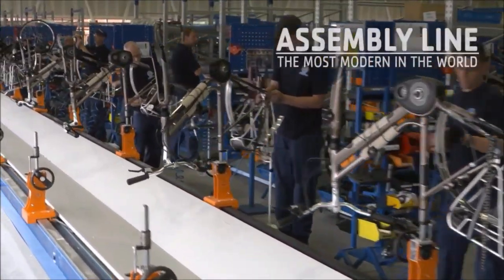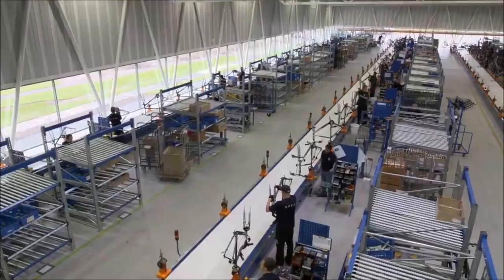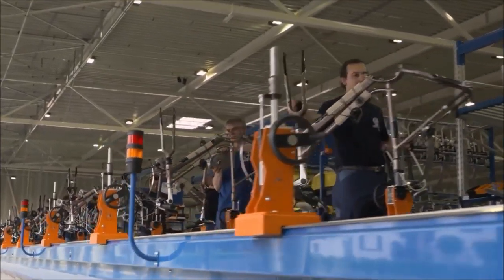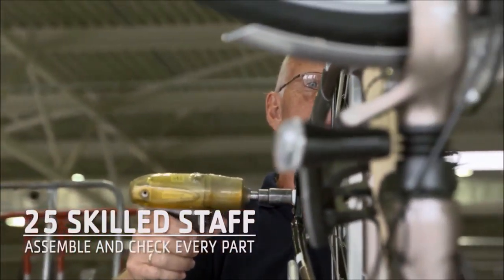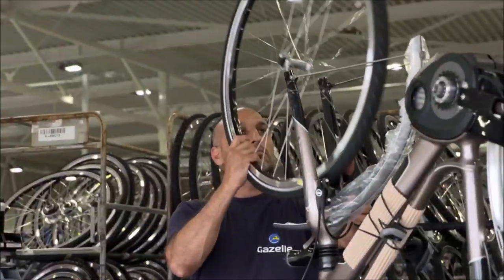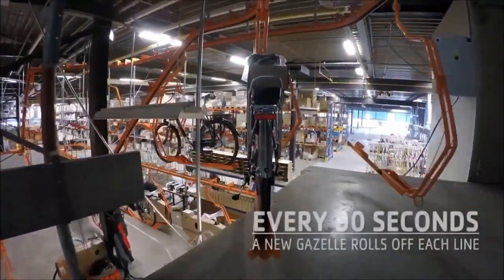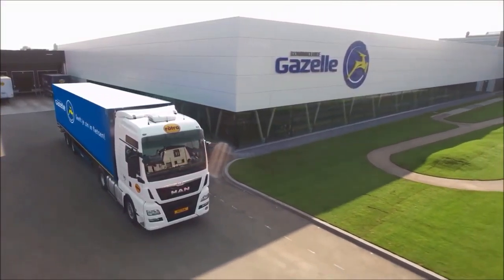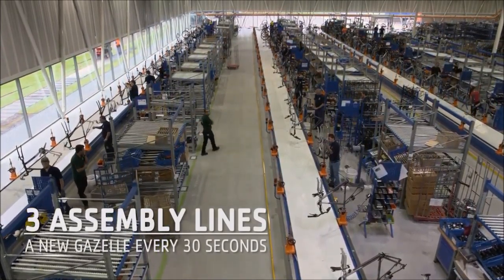At Royal Dutch Gazelle, our assembly line is the most modern in the world. This is where all the parts come together. The frame starts its journey along the assembly line with the front fork and handlebars fitted. All parts from our paint shop and pre-assembly are ready and waiting. Step by step, with precision and attention to detail, around 25 assembly line staff fit and check each component — the mud guard, the wheels, the battery — to create a perfect Gazelle. Every 90 seconds another bike rolls off the assembly line, which has a monorail leading directly into the truck. With three modern assembly lines, that makes one every 30 seconds.